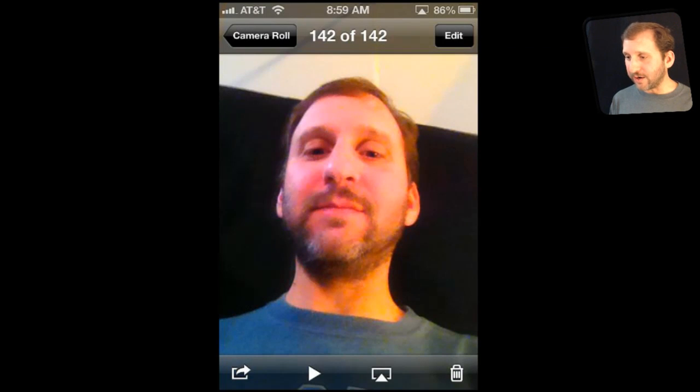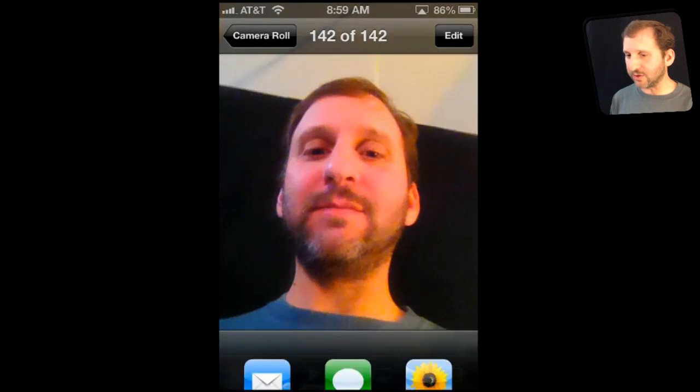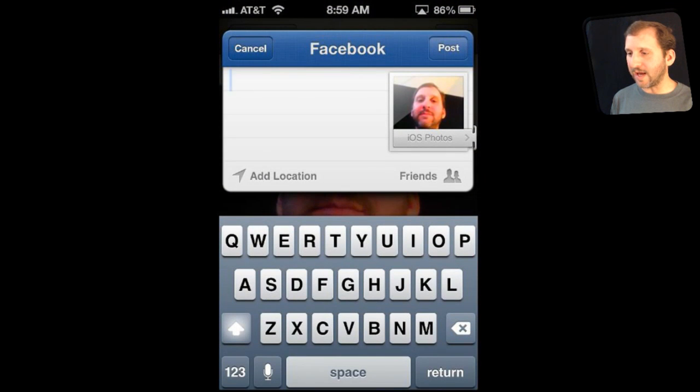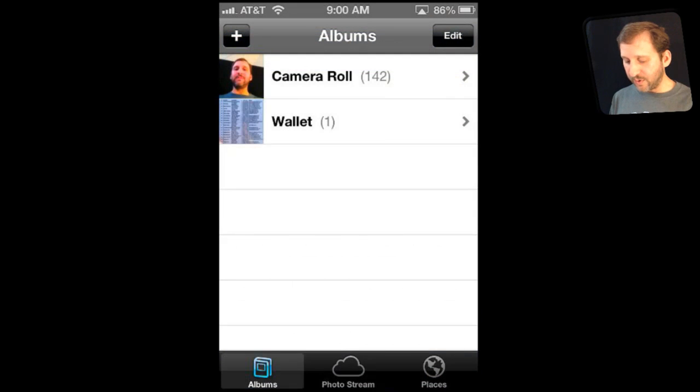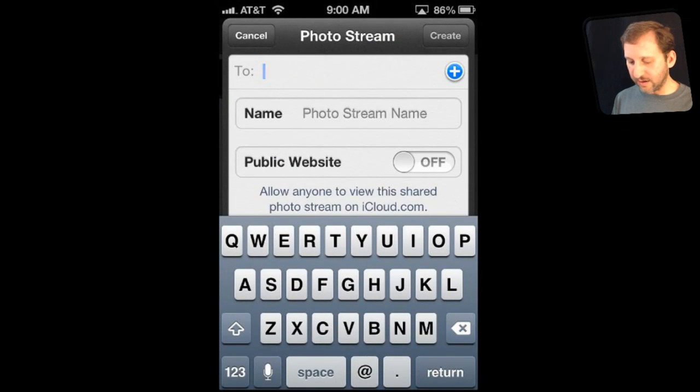There is also FaceTime integration. Before, you could share photos using the Facebook app and a variety of other apps, but now you can actually do it inside the Photos app right after taking a picture — you can share via Facebook very easily. The trick is having set up Facebook in your preferences first. Also in the Photos app, you now have the ability to create new photo streams. Before you had your personal photo stream, but now you can hit the plus button and make them public or share them with a particular person.